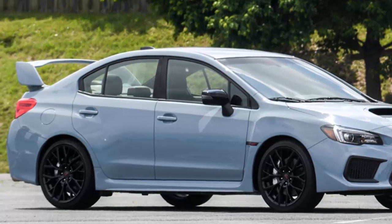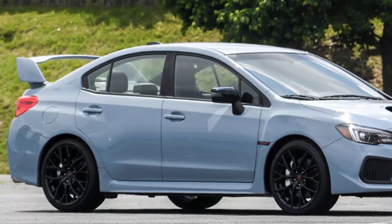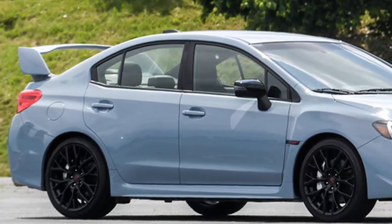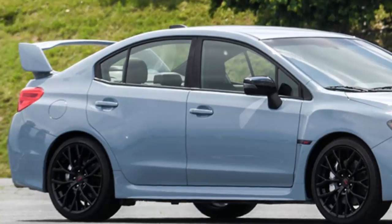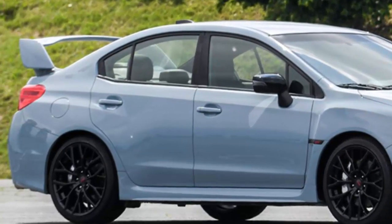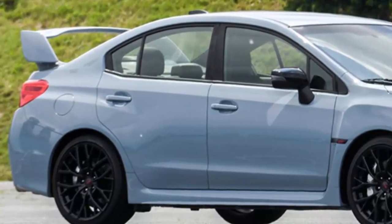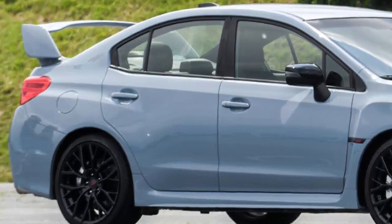Now that the Lancer Evo is no more, the only similarly priced four-door, four-wheel-drive performance cars are the Focus RS and the Audi RS3. However, both the Ford and the Audi start above $40,000. Only 1,000 examples of the Series Grey Subaru WRX and STI will be made, and considering Subaru is keeping them incredibly affordable and only available in the U.S., they're even more special.